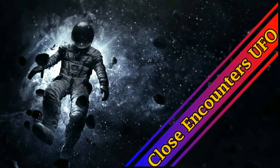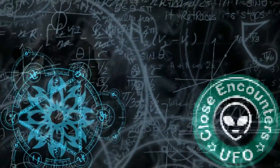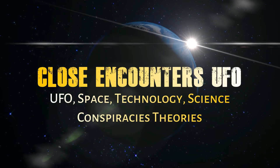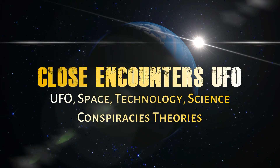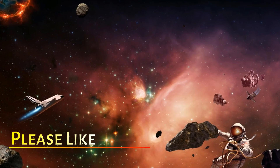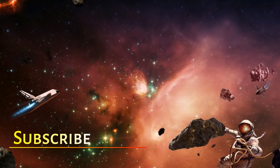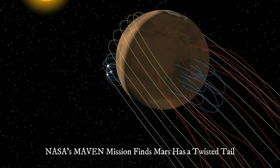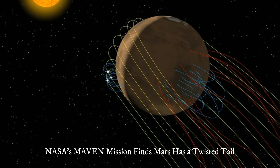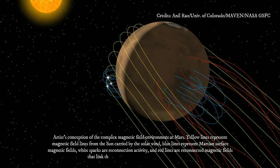NASA's MAVEN mission finds Mars has a twisted tail. Mars has an invisible magnetic tail that is twisted by interaction with the solar wind, according to new research using data from NASA's MAVEN spacecraft.